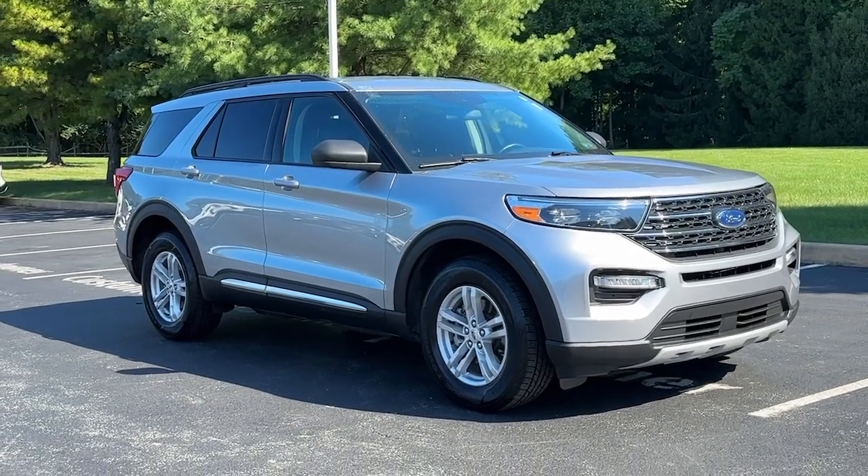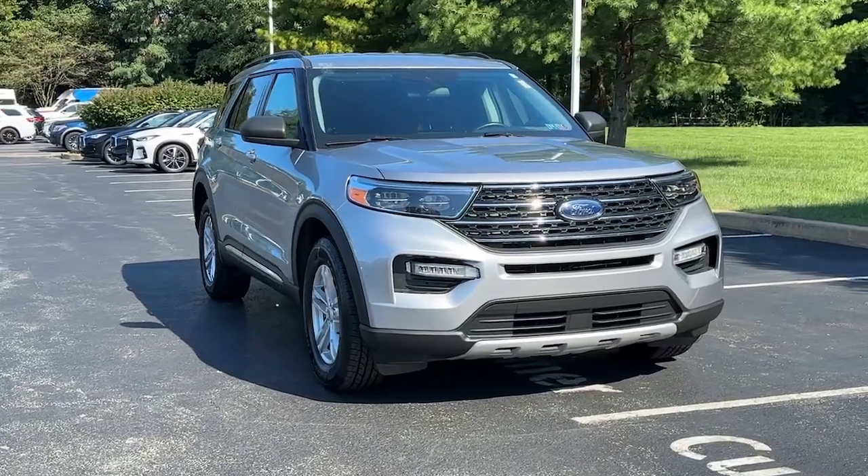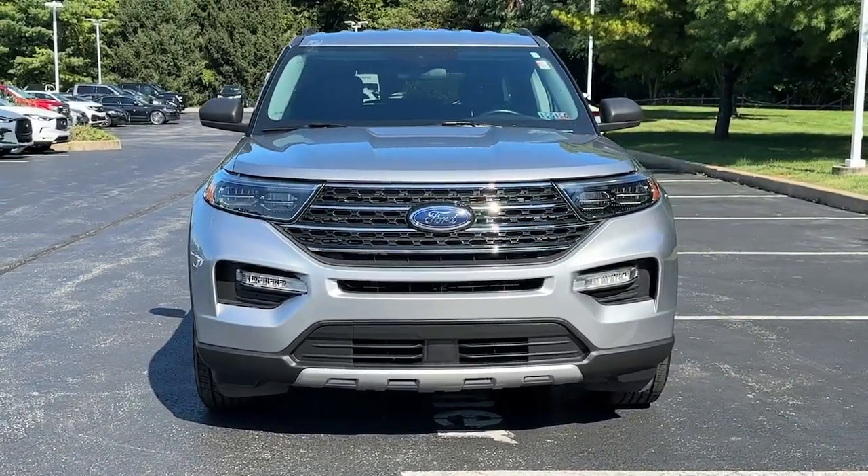Can you see yourself in the 2022 Ford Explorer? With less than 80,000 miles on the odometer, this vehicle provides excellent value.